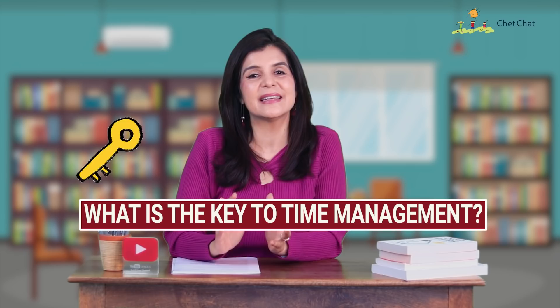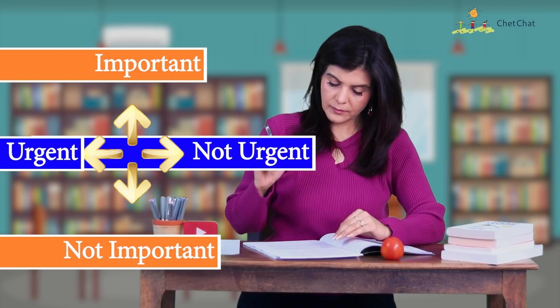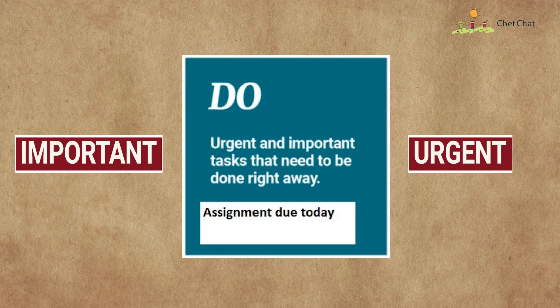Technique number one is the Eisenhower Matrix. What is the key to time management? Dividing time between important and urgent things. Take a piece of paper, divide it into four quadrants along the important-urgent axis. The first box: important and urgent — an assignment due today. Do it now.